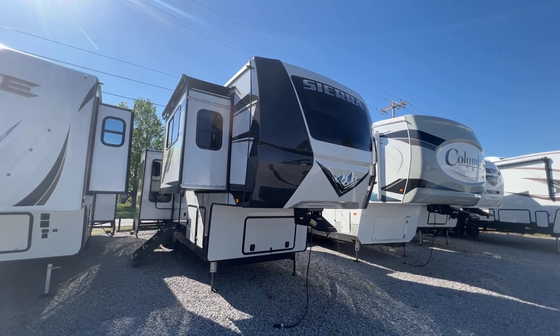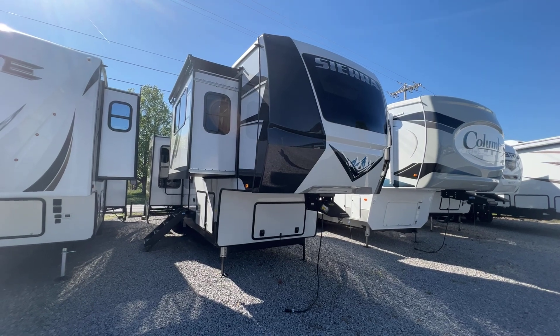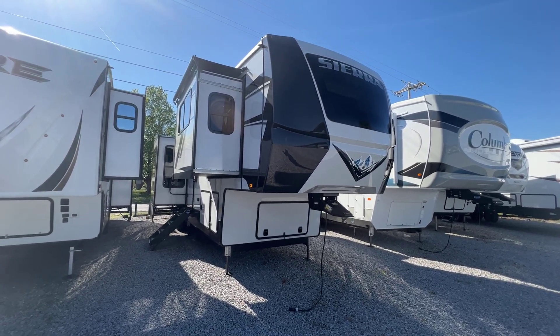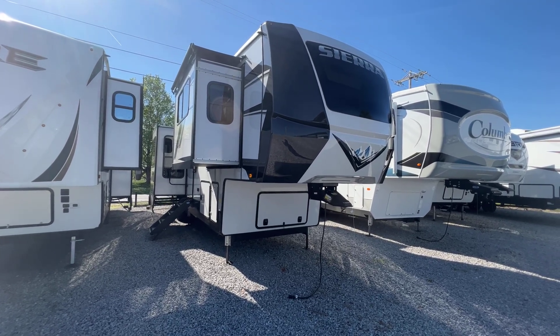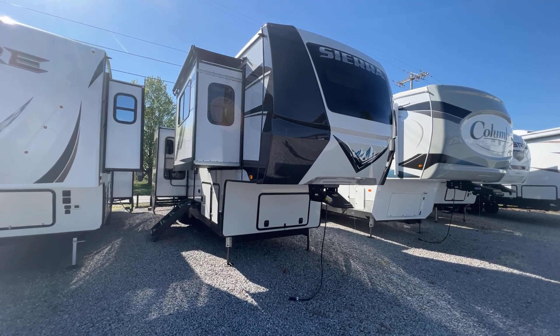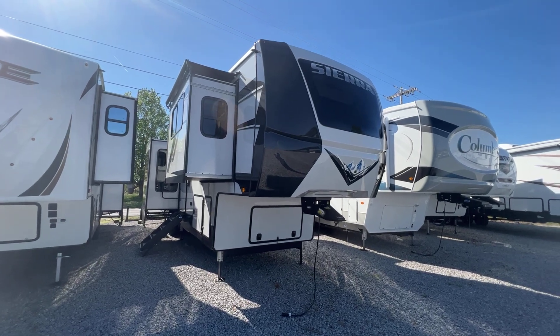So: 2023 391 FLRB Sierra Luxury Fifth Wheel — five-slide front-living with lofted rear. Click the link in the description; it'll take you to our website where there are more pictures, tech specs, options, and pricing. Or you can call or text anybody in our family at 270-247-8187. Thank you for watching. I'm Collin Fitzgerald. Have a great day.